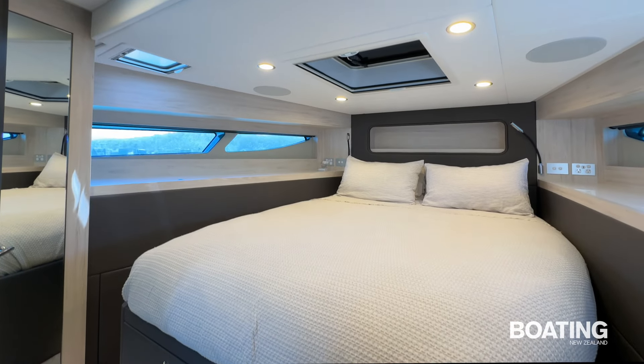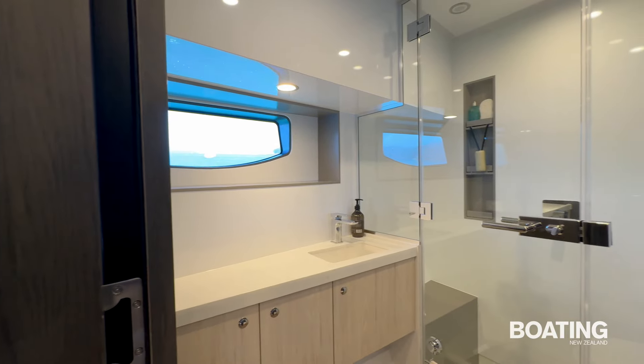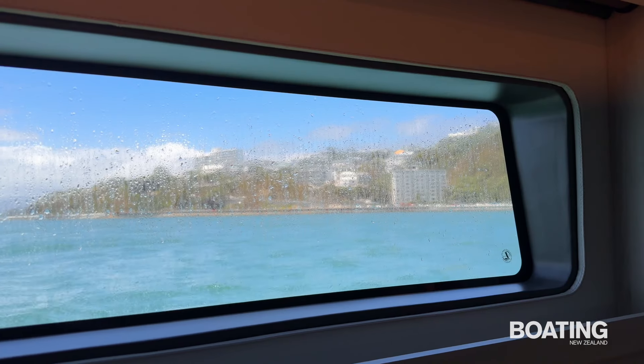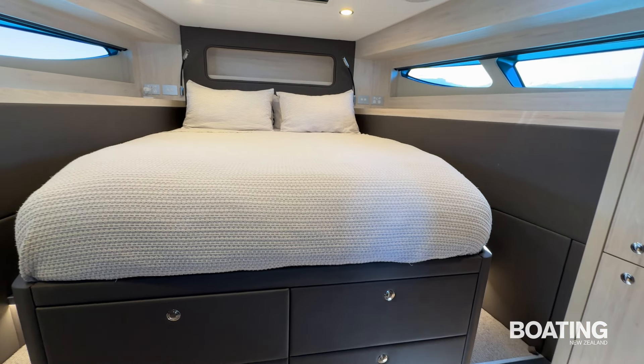The Legacy 45 features two large cabins, each with spacious bathrooms housing a head, vanity with basin and shower facilities. Both cabins offer views outside via large side windows, and each cabin has a large island bed, a wardrobe and lots of storage space.